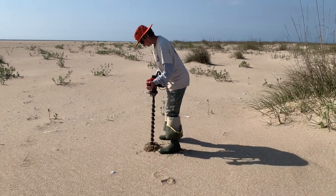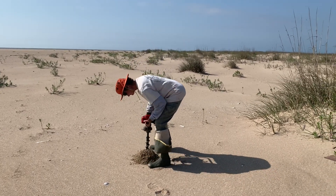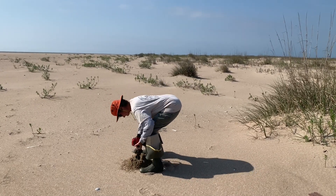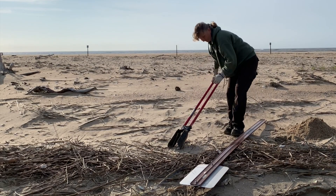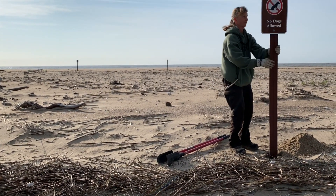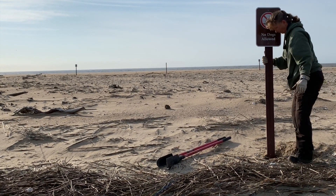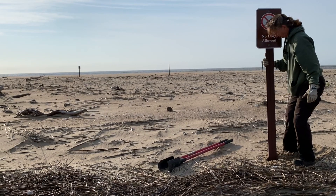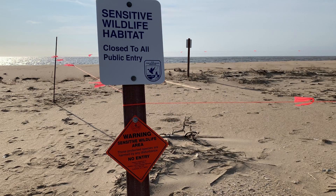Only then is it finally time to start putting up signs and roping off areas for the nesting shorebirds. Step one is to dig post holes. This is done via an auger or a post hole digger. Once the post holes have been dug, we drive in the stakes. It's important that these stakes are driven in very well because these signs will be up through August and need to withstand winds and storms. While one team is digging holes and driving in stakes, another team is going around to attach the signs to the stakes.